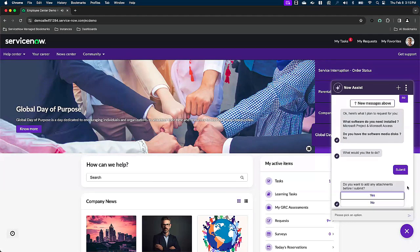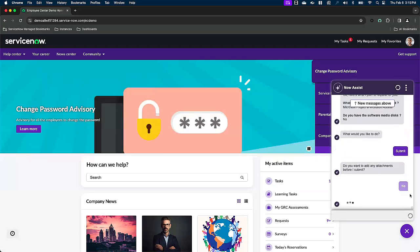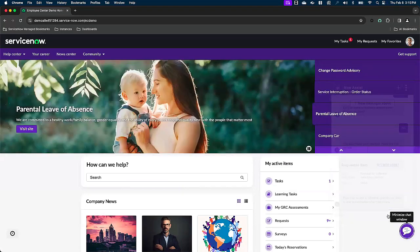And just like before, if I wanted to add any attachments — be it PDFs, approval messages, or emails — I could include those as well. But we are going to submit that as is. Now that Now Assist has created requested item records for both the hardware and software Storm needs, he's able to close the window and continue his day-to-day as a marketing analyst.